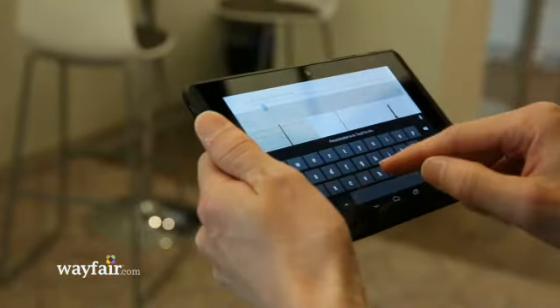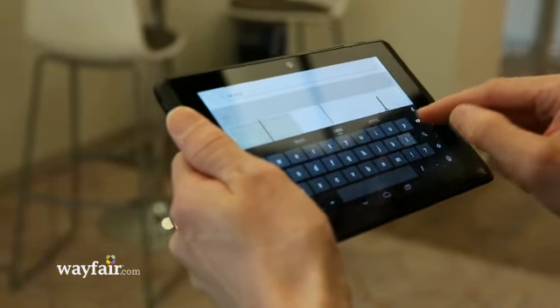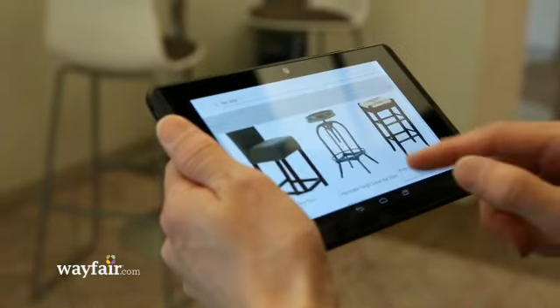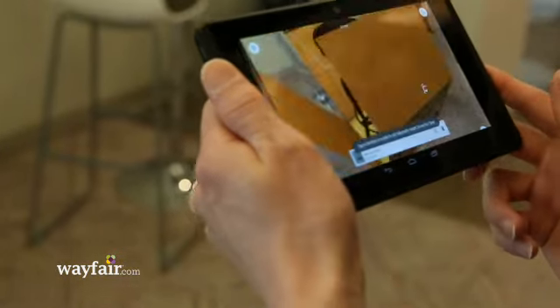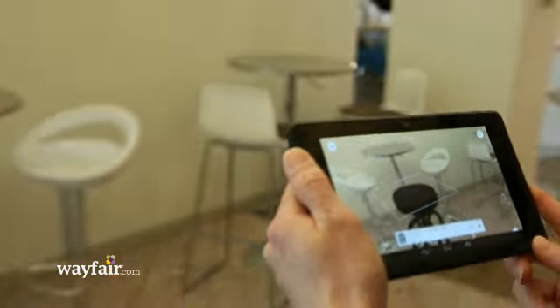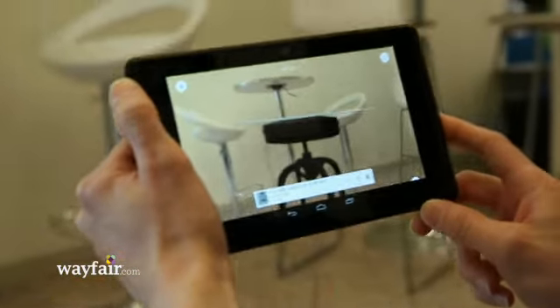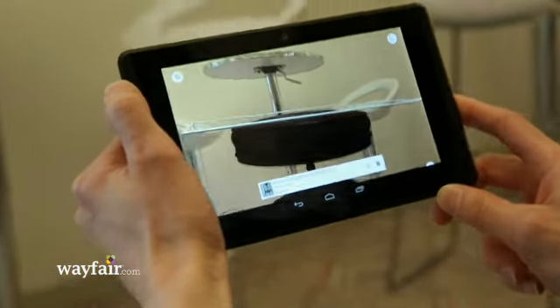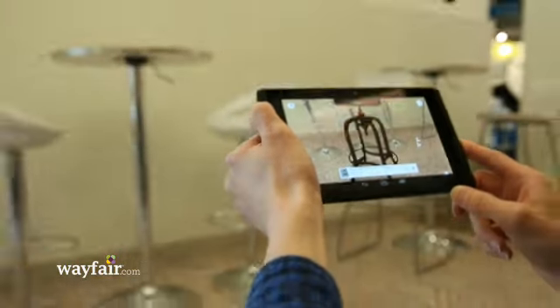Any of the products we have 3D models for, we can just select. For example, if we search this bar stool and we want this one, we can just load it up here on the floor and it's going to load in. You've got the actual height — you can get up close and see the detail of the product and really know what it's going to look like before you actually purchase it.